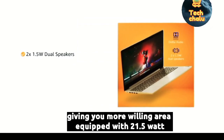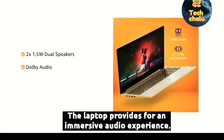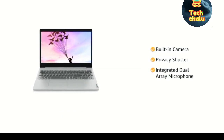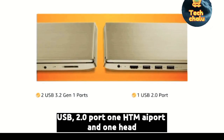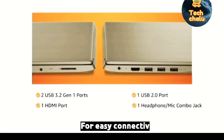Equipped with two 1.5-watt speakers with Dolby Audio, the laptop provides an immersive audio experience. The laptop has a built-in camera with privacy shutter and an integrated dual-array microphone. It has two USB 3.2 Generation 1 ports, one USB 2.0 port, one HDMI port and one headphone mic combo jack for easy connectivity.